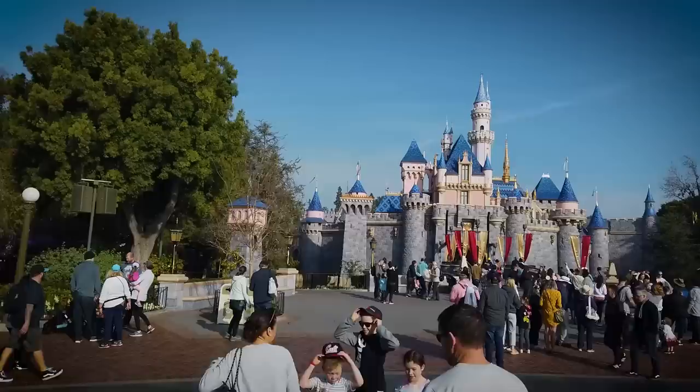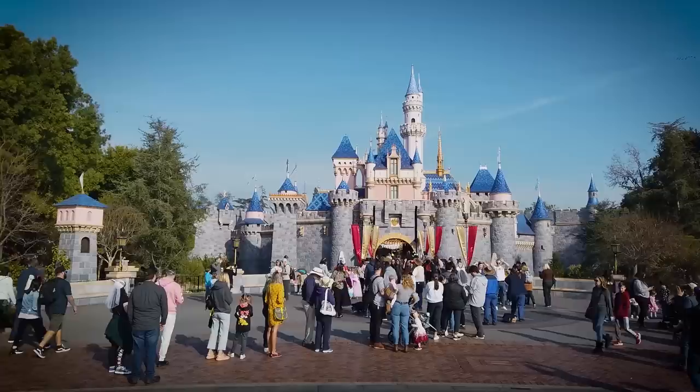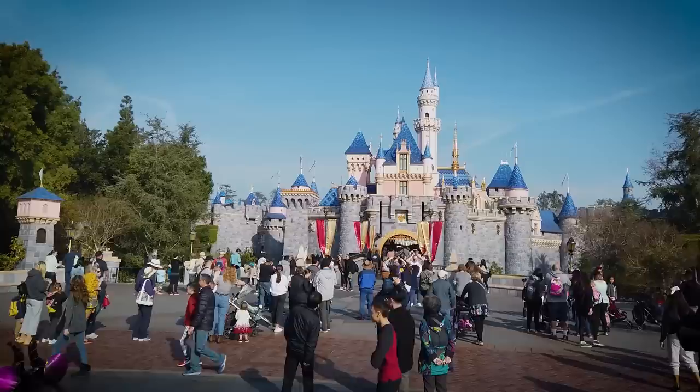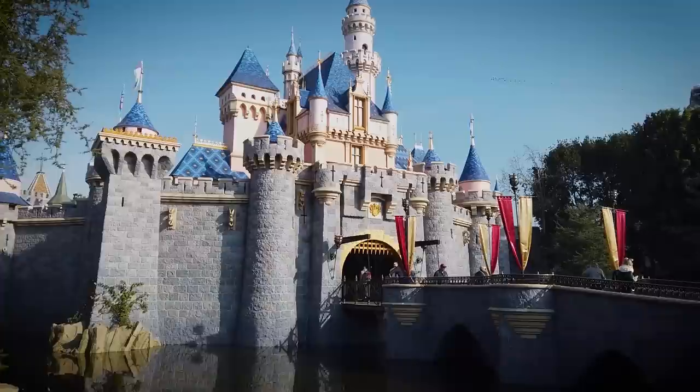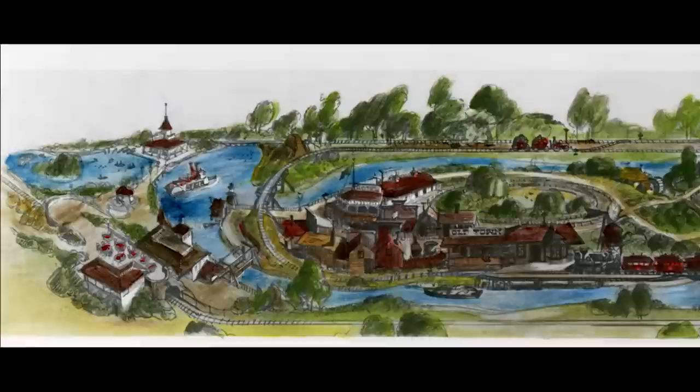What would Disneyland look like without Sleeping Beauty Castle? The park's crowned centerpiece and icon — when people think of classic Disney parks, the castle is one of the first images conjured to mind. This little castle used to be the tallest building in the park and visible up to three miles away. It's one of the company's greatest assets and serves as a symbol of the Disney brand across the world.